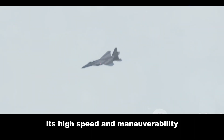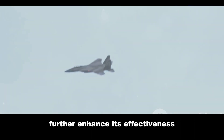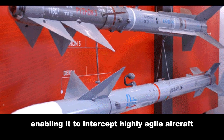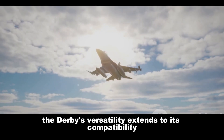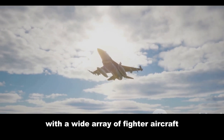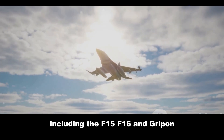This allows pilots to engage targets from a safe distance. Its high speed and maneuverability further enhance its effectiveness, enabling it to intercept highly agile aircraft. The Derby's versatility extends to its compatibility with a wide array of fighter aircraft, including the F-15, F-16, and Gripen.